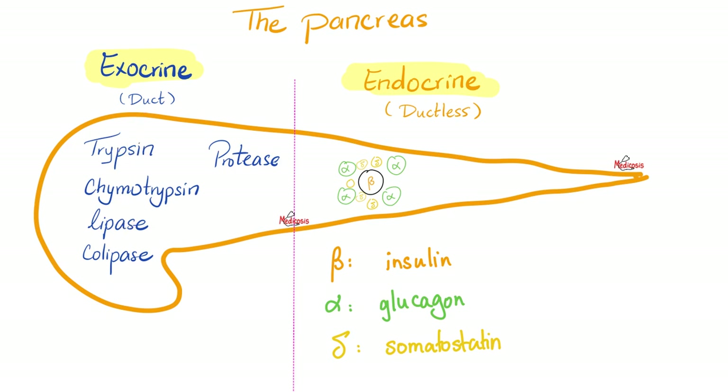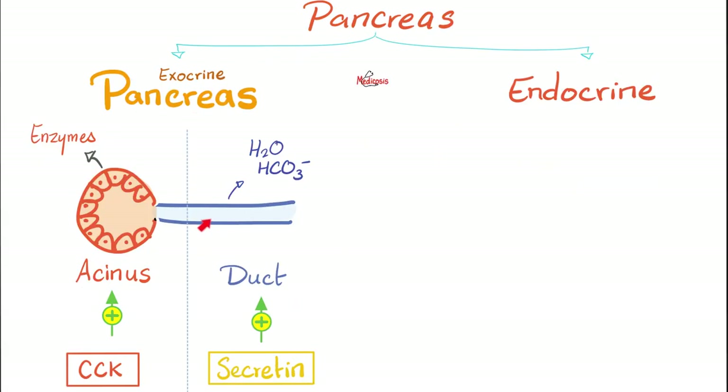Focusing on the exocrine pancreas: it has a duct, and the acinus and duct have distinct roles. The acinus secretes enzymes; the duct secretes water and bicarbonate. The duct is not just an empty tube — it is lined by cells (endothelium) that can actively secrete. To stimulate enzyme secretion from the acinus, you talk to CCK. To stimulate water and bicarbonate secretion from the duct, you talk to secretin.